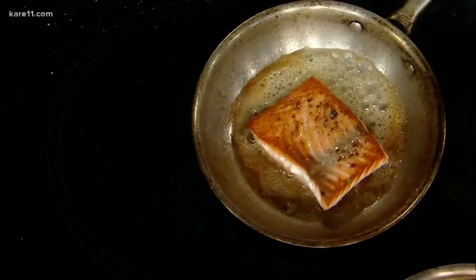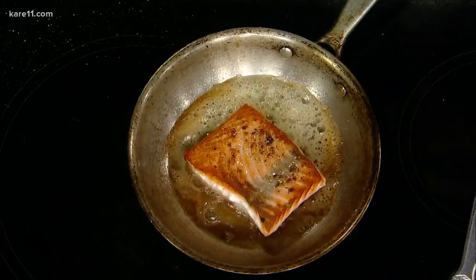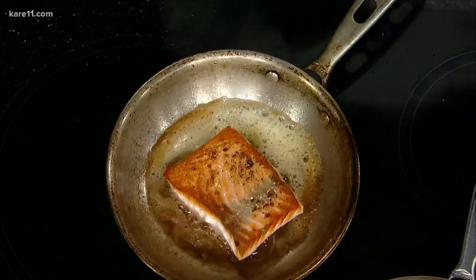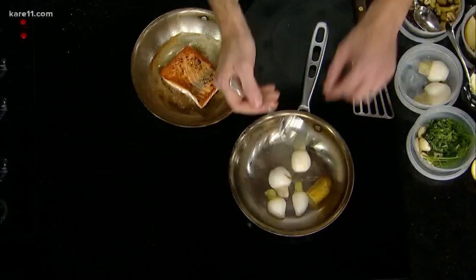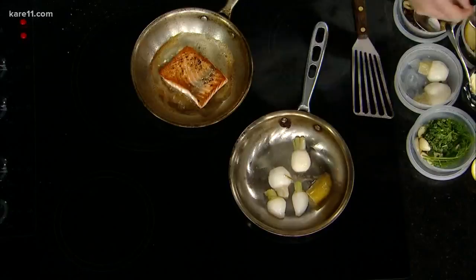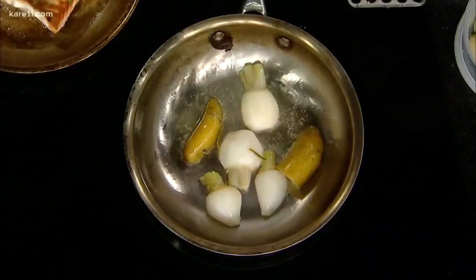How long per side is that? Not very long at all — a few minutes. I always start my salmon in some oil and then finish with butter, because butter tends to burn. You can control the temperature of the butter that way. Then I'm going to take my turnips over here and get some nice color on them along with my fingerling potatoes, which we actually poached in olive oil at the restaurant. It kind of preserves them and gives them a new texture.